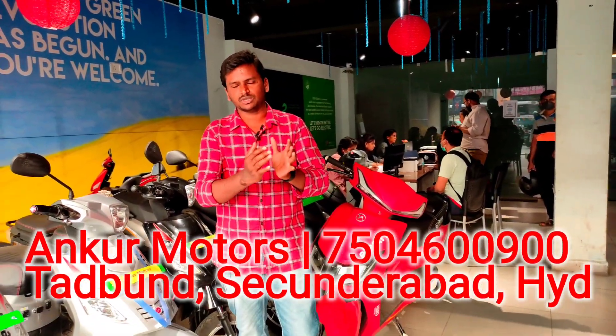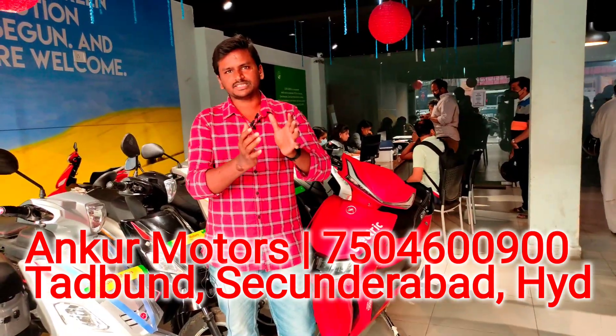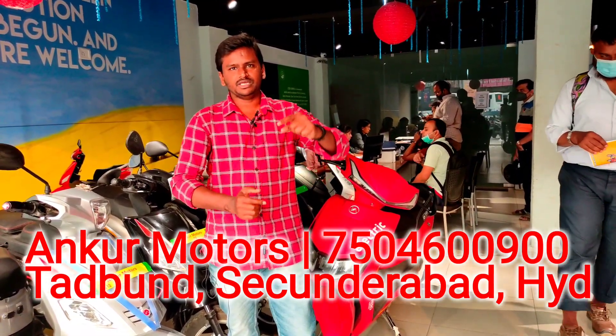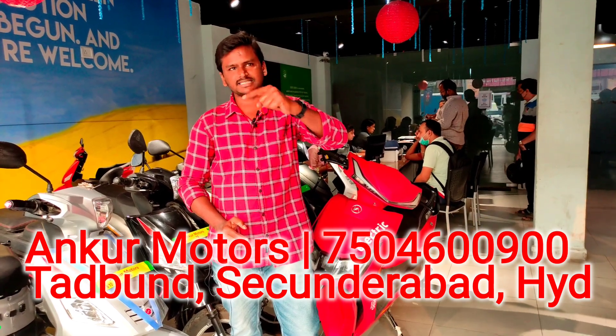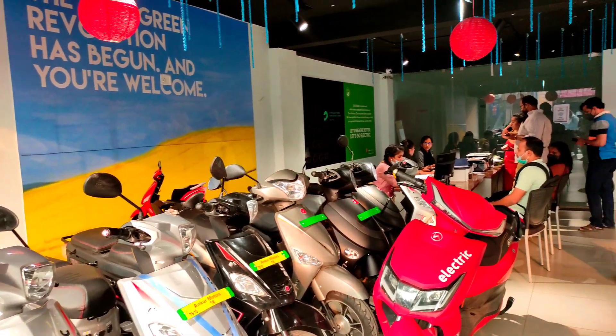Friends, Hero Electric Scooters. For information about the phone number, you can contact the phone number and address. If you like this video, please like and subscribe. Thanks for watching.